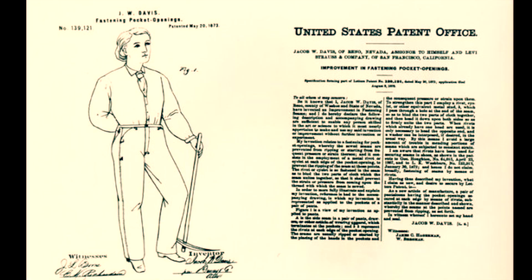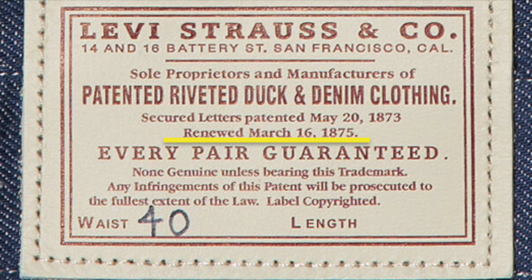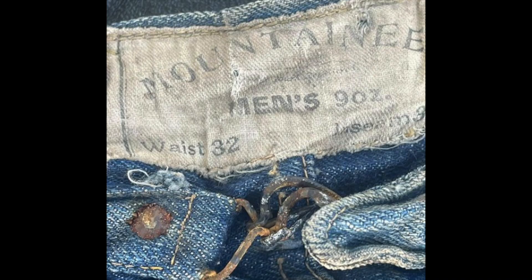What's so special about the year 1890 for Levi's? Well, it was when the patent expired. After six months of trying, Levi's was finally granted a patent for riveted pants on May 20th, 1873. The patent was renewed on March 16th, 1875. However, there was no extension past that initial 17 years, and beginning in 1890, any company could make pants with rivets — and there wasn't a thing Levi's could do about it legally.